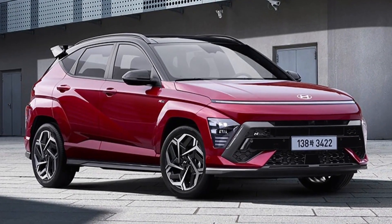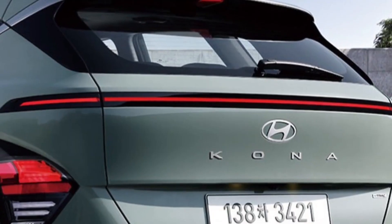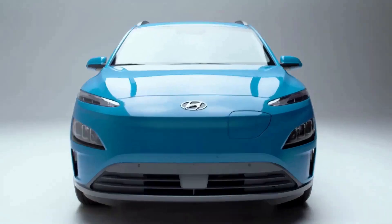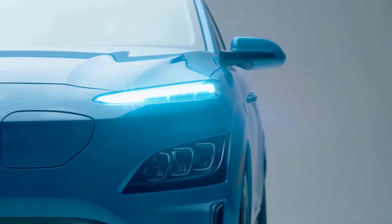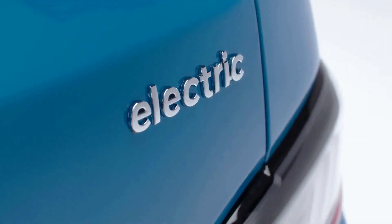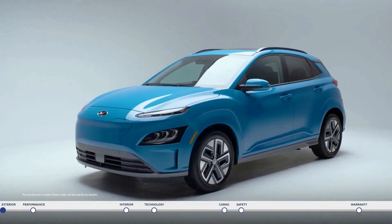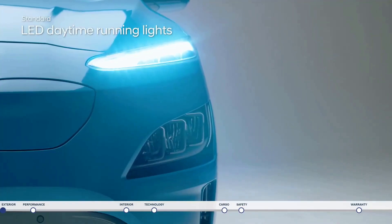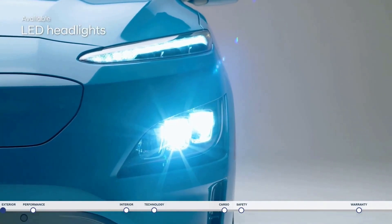The safety technology of the 2023 Kona is one of its most notable characteristics. A number of cutting-edge safety systems are included, such as lane departure warning, automated emergency braking, forward collision warning, and a driver attention monitor. Higher variants add adaptive cruise control, rear cross-traffic warning, and blind spot monitoring, helping to keep you and your passengers safe while driving.